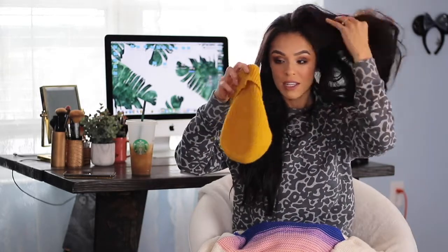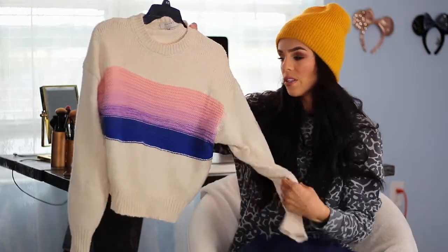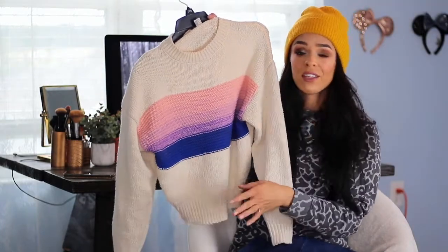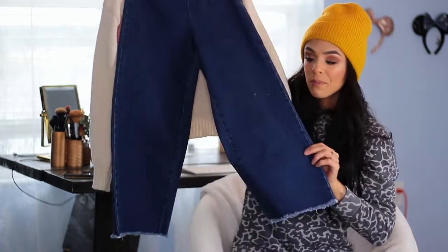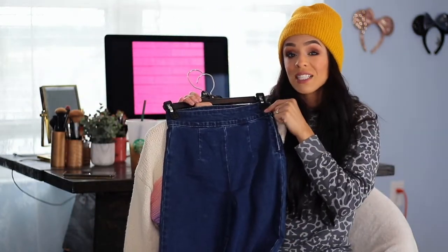The stuff I got at Forever 21 — I only got three things. The first is this cute little mustard beanie. I have just been into this color lately, I want everything in it. I also got this sweater, which was only $20. It's very soft, I love the colors, I love that it comes all the way up to the neck and it's a little bit shorter than a regular sweater. I've paired it with these denim gauchos — they're cut off at the bottom and in an extra small, and the waist fits me perfectly.